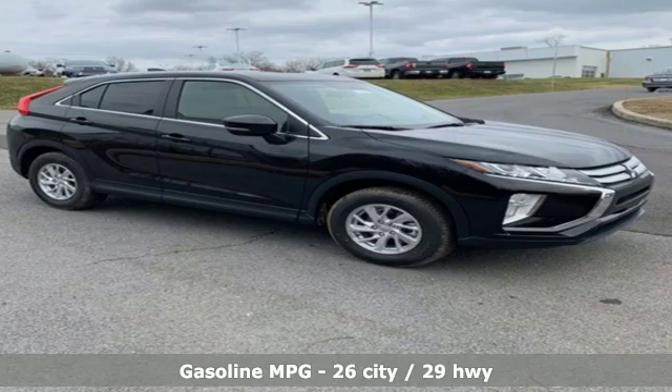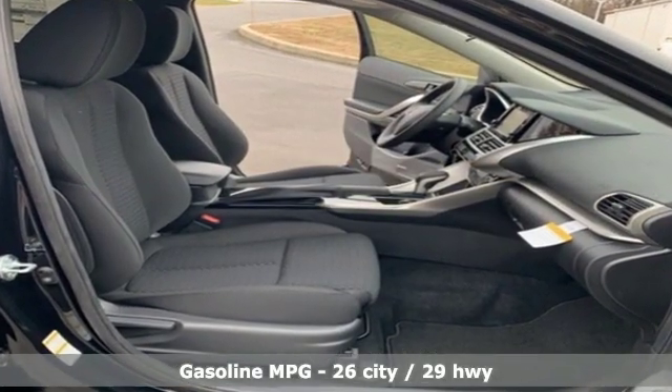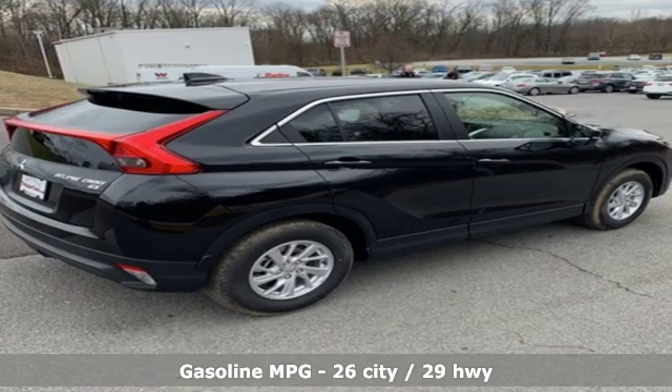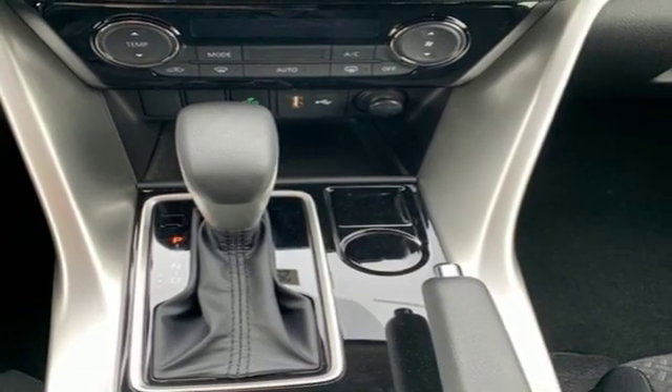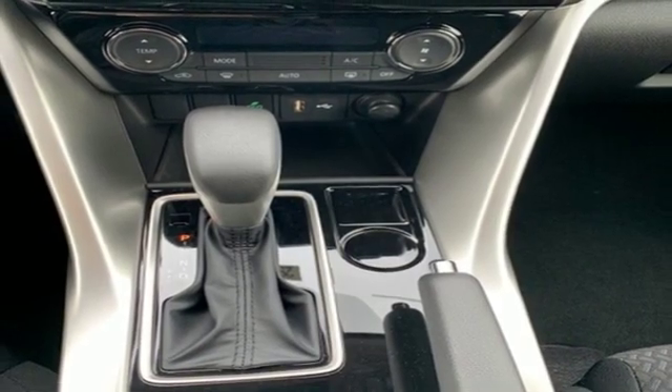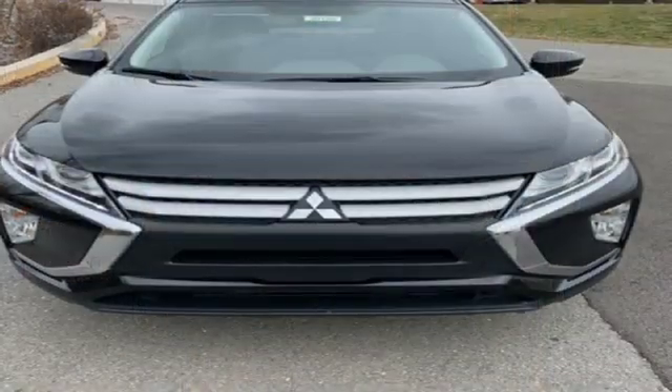Intercooled turbo inline four-cylinder engine. Manual tilting steering column. Streaming audio. Manual telescoping steering column. Power heated mirrors. External memory control. Aluminum wheels. Wireless phone connectivity. And continuously variable automatic transmission.